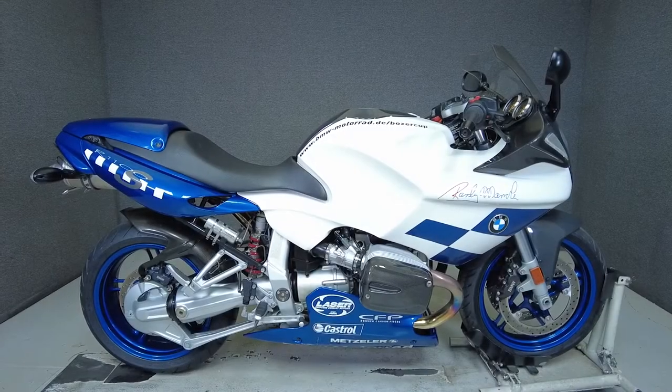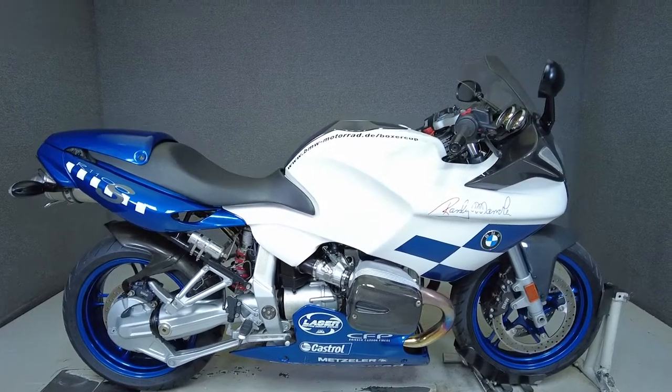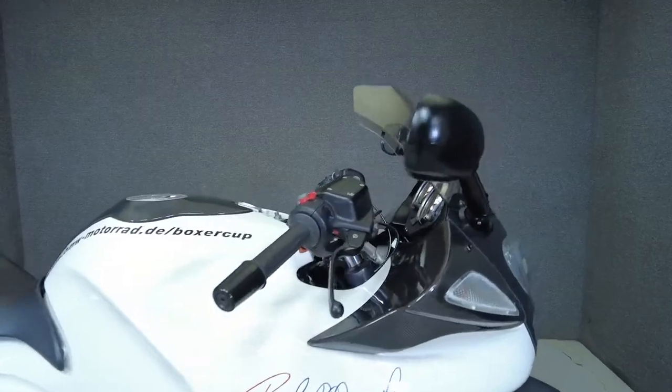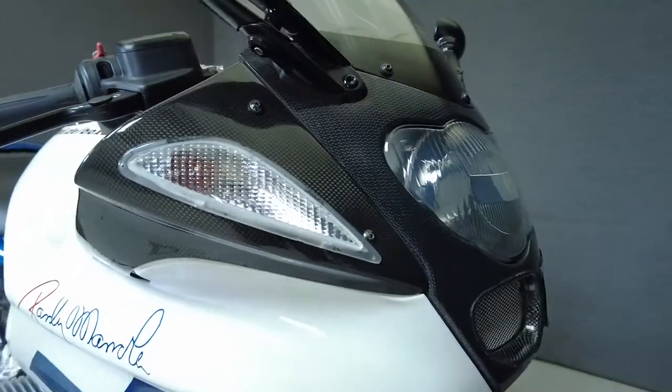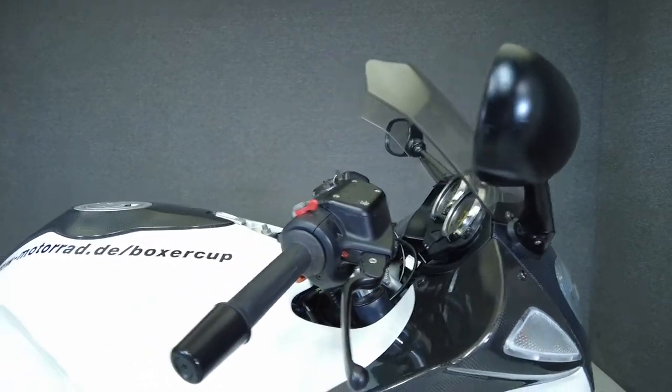Hey everyone, this is Keegan from National Power Sports. This 2004 BMW R1100S Boxer Cup replica with only 123 miles passes New Hampshire State Inspection and runs well.